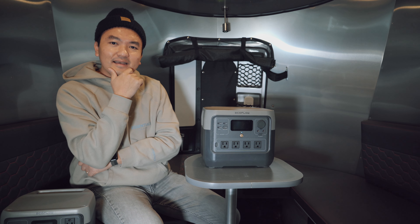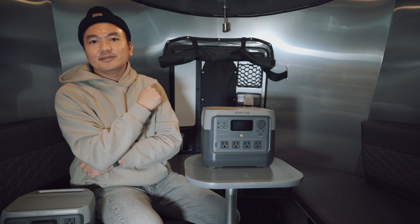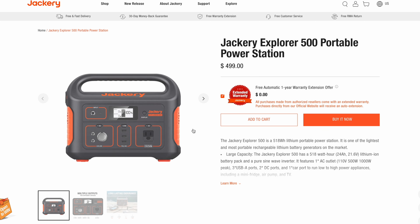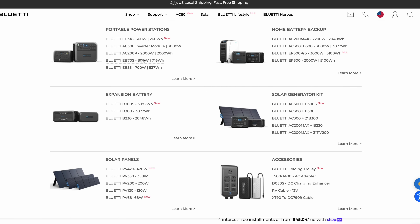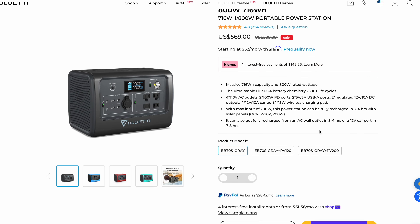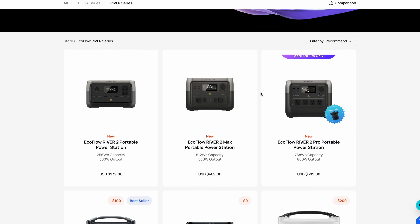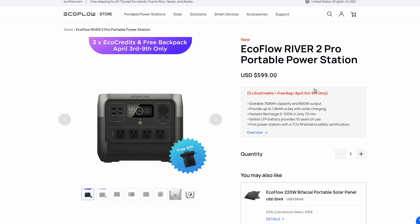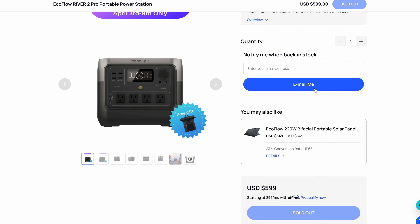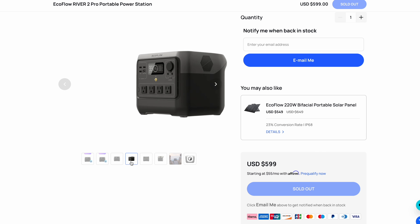Now let's talk about the price. How does the EcoFlow River 2 Pro compare to other battery banks? The Jackery has a 500 watt-hour battery station for $500 — that's $1 per watt-hour. Blue Eddy has a 716 watt-hour power station for $569 — that's $0.79 per watt-hour. EcoFlow is having a spring sale right now, and you can get the EcoFlow River 2 Pro for $599, or $569 with the discount code in the description. That's $0.74 per watt-hour — the cheapest price for the best quality when compared to other reliable solar battery companies.